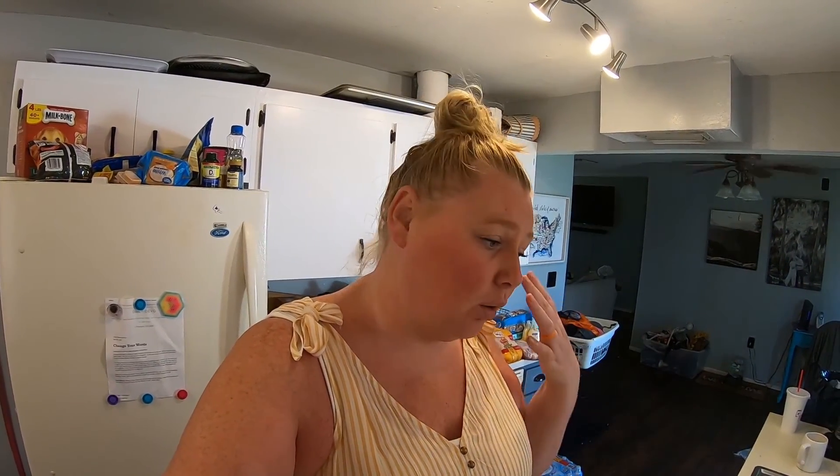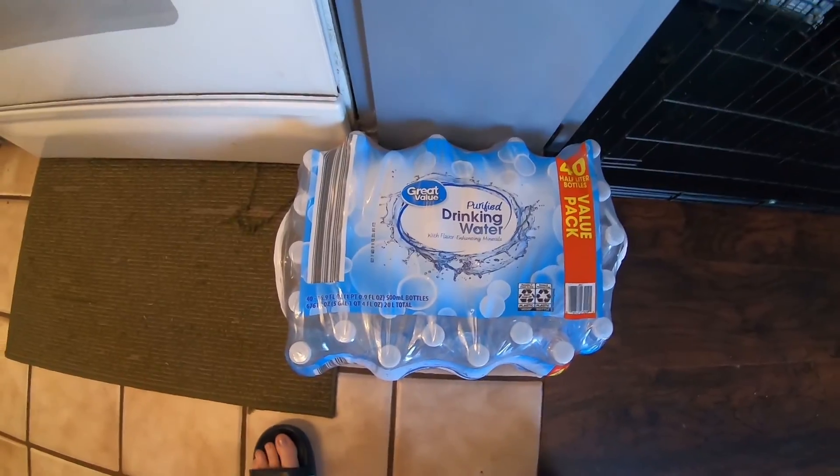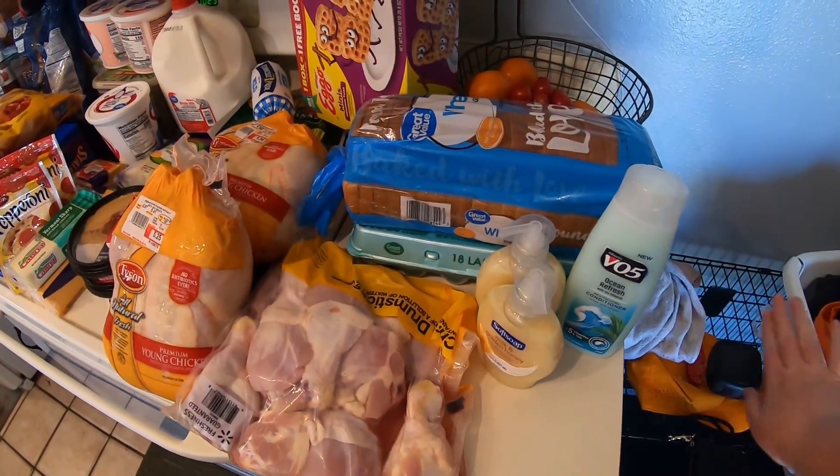Hey guys, so I'm going to bring you along on a little grocery haul that we got from Walmart. We did a Walmart pickup order, which is a blessing — it really helps when you're trying to stay on a budget. Let's get started.